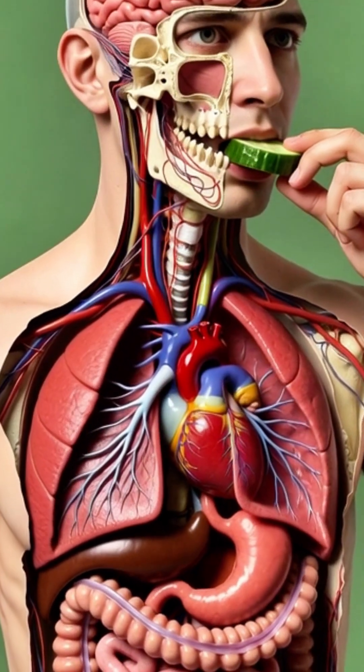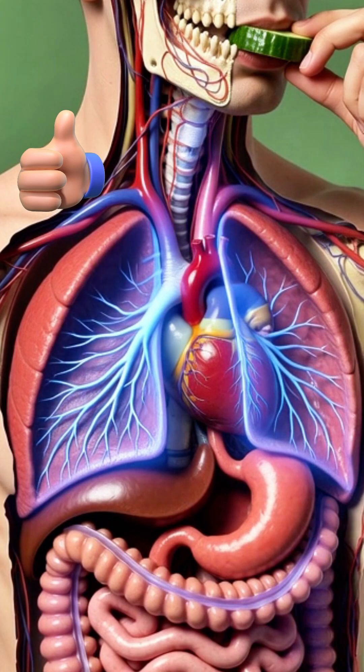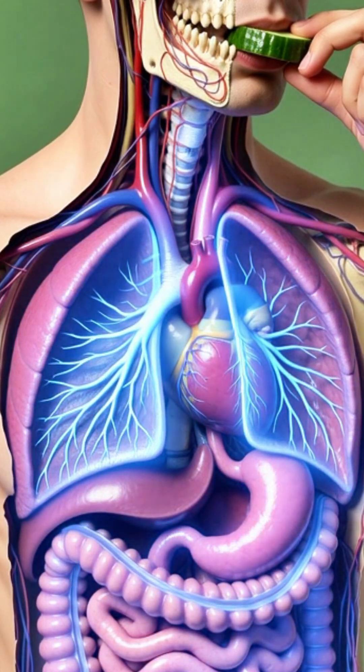This is the cucumber, a treasure of 95% water and essential minerals, a food that keeps your kidneys and skin cool and clean from the inside.